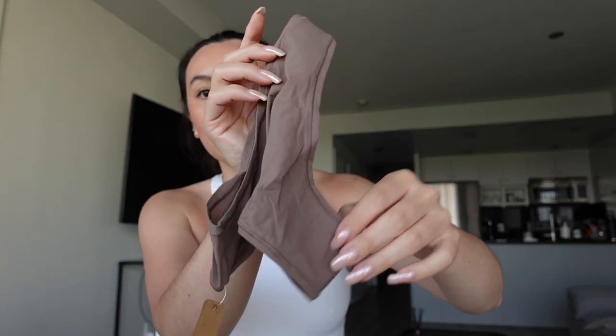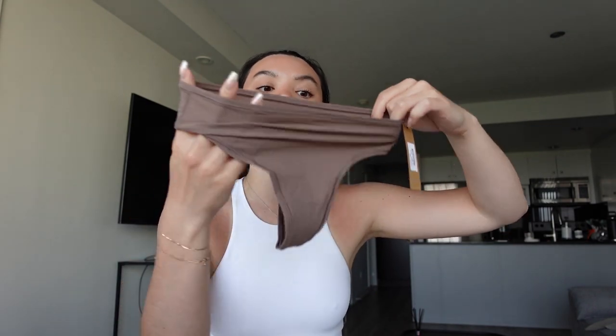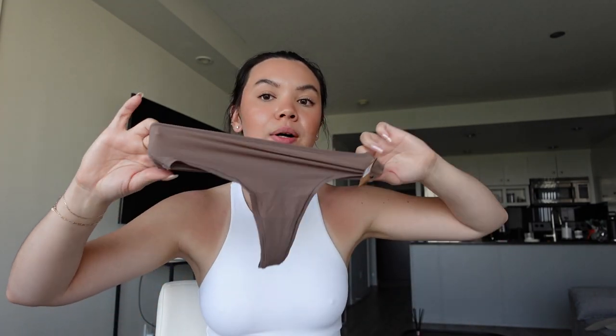The final thing is three Fits Everybody thongs. These were a total of $42 — normally $60 — in the color umber, which is just a darker brown. I normally would prefer clay or something lighter closer to my skin tone, but this was what was on sale. I picked up three more neutral tone, easy-to-wear thongs. They still work with white jeans and stuff, so I think they'll be good.